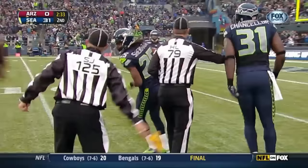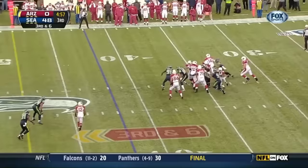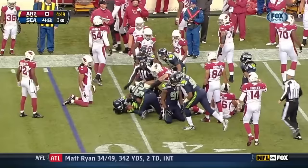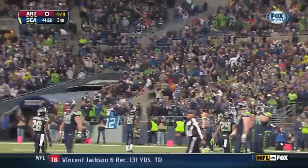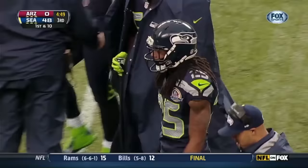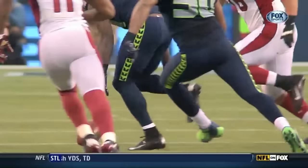He was actually deeper downfield than Larry Fitzgerald. Fitzgerald wide to the far side — four man rush, here comes a corner blitz. Lindley scrambles, gets knocked down, ball is out and on the ground. Seahawks scramble for it. Richard Sherman comes out of the bottom of the pile with the ball. Another turnover by Arizona. A bunch of Seahawks were trying to pick it up, but Richard Sherman — who's been everywhere on this football game with two interceptions and now a fumble recovery.